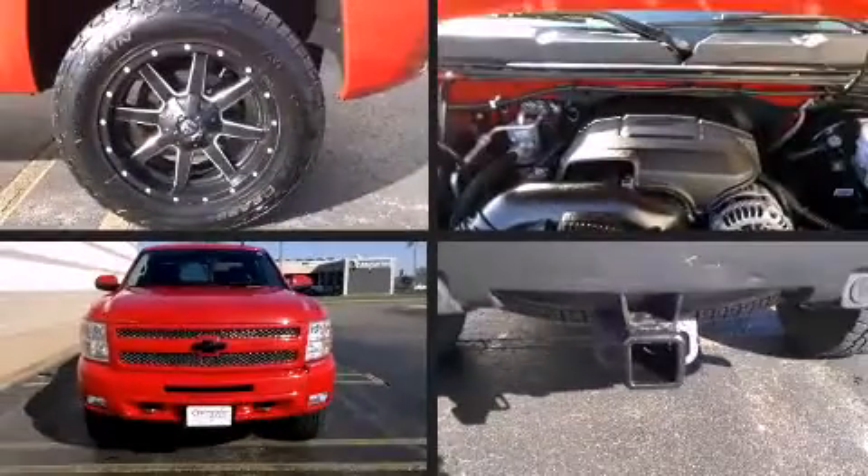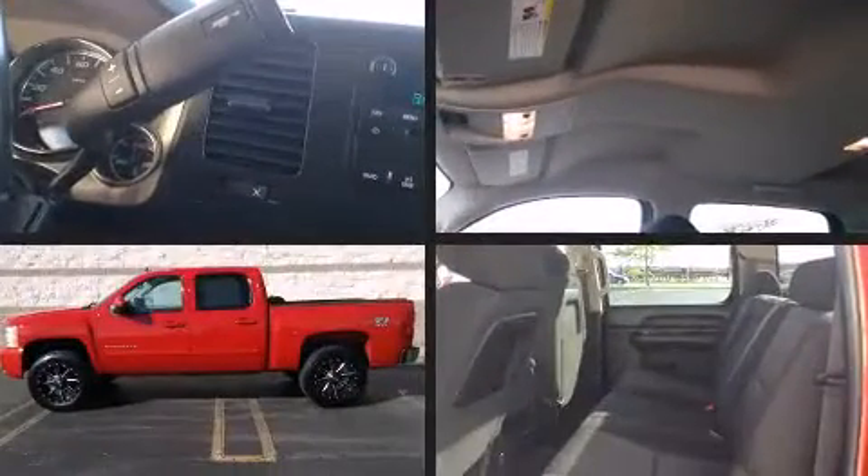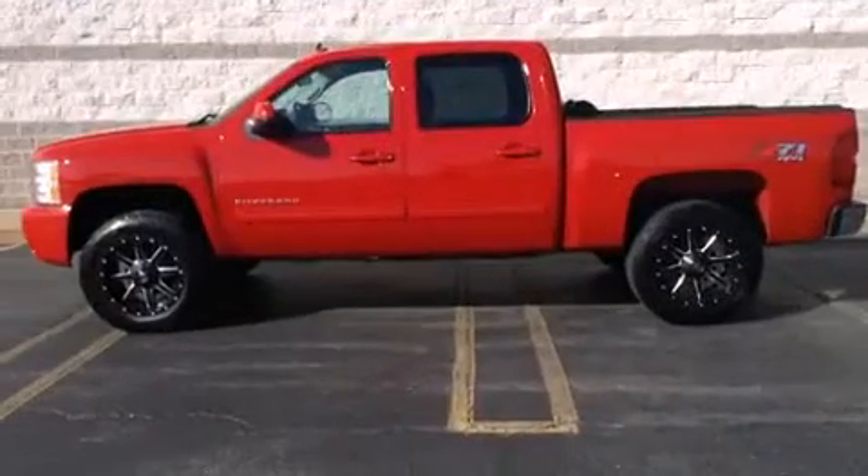Discerning drivers will appreciate the 2011 Chevrolet Silverado 1500. With just over 40,000 miles on the odometer, this vehicle stands out from the competition.